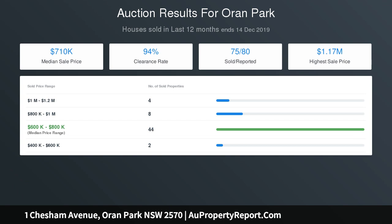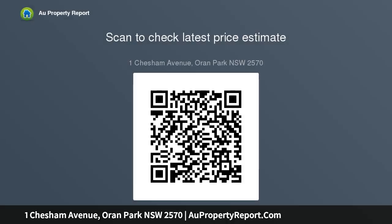Located in stage 32 of the Orang Park estate, which is close to Catherine Park. Orang Park Town Center which features health facilities, a leisure center, cafes, restaurants, Woolworths, Orang Park Anglican College and Orang Park Public School. Minutes to the M5 Connection Roads and Narellen Town Center.